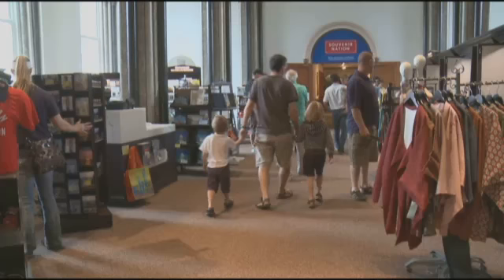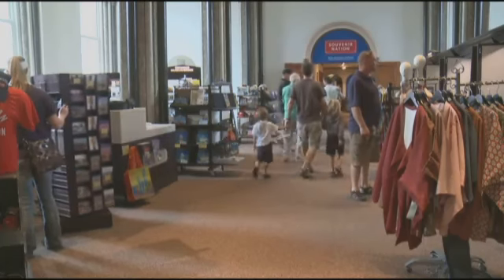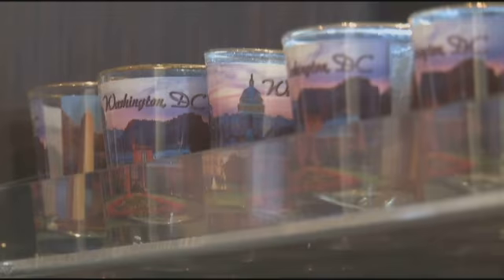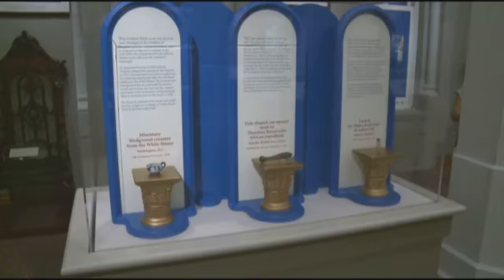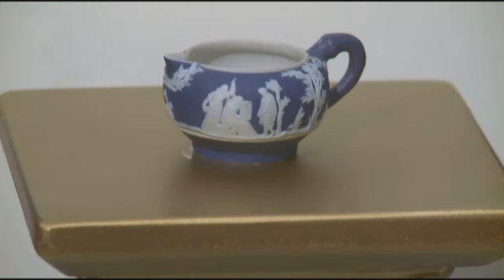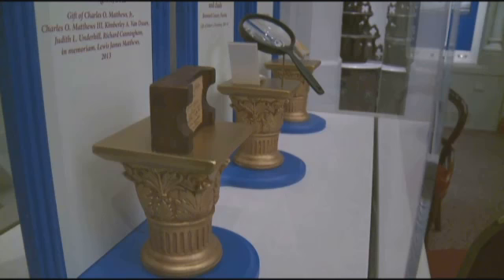Inside the Smithsonian Castle, tucked behind some classic keepsakes like snow globes and shot glasses, tourists can browse some unique souvenirs — but these are not for sale. They're relics from a time when museums and the concept of historic preservation did not exist.